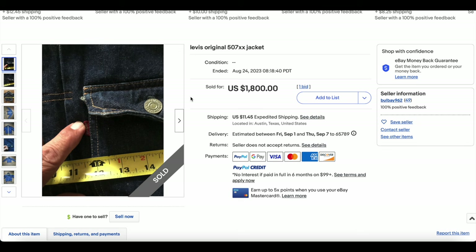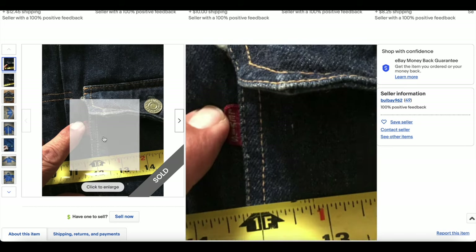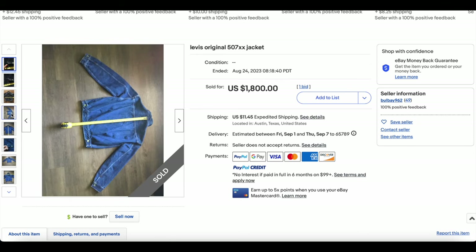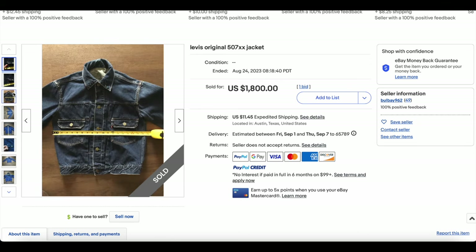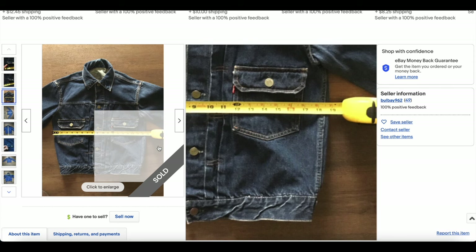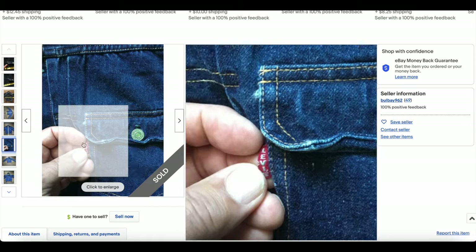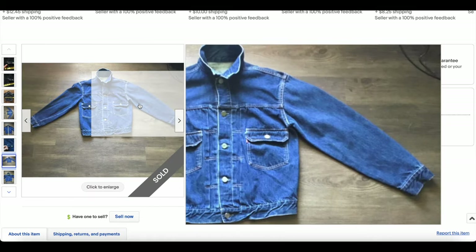Next up, we have a Type 2 507XX jacket here, whose primary photo is really unusual — typically you don't lead with the measurements unless they're crazy, and these are not really that crazy. It's about a 38, so the sort of lead photo would normally be down here.